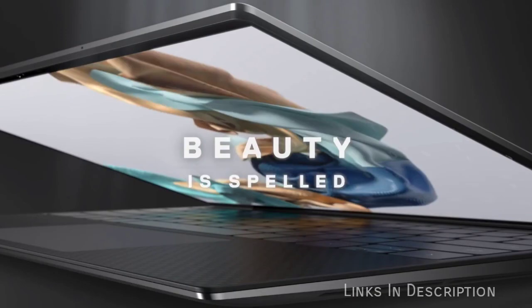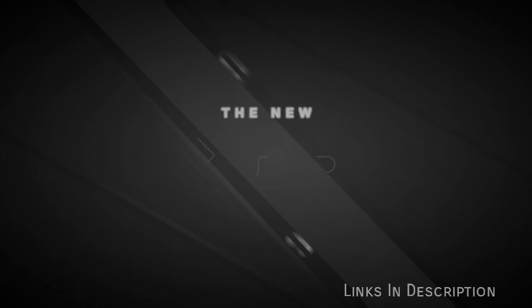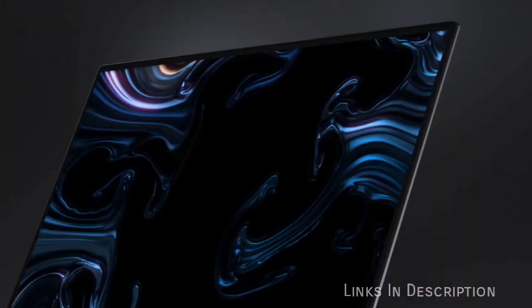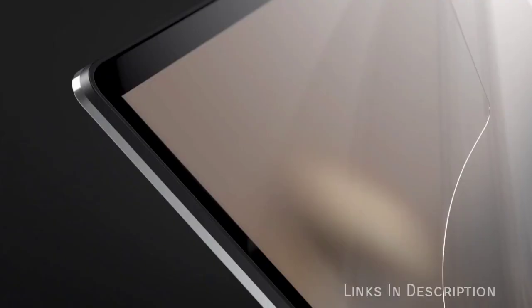Due to its thin chassis that is only about half an inch, it does compromise on a couple of things, most notably its audio. The price tag is pretty high for some people, but the Dell XPS 13 is worth every penny. Buy this laptop for its gorgeous design, excellent battery life, and solid performance. The only disappointments are the lackluster audio due to its thinner design, and it is also expensive.